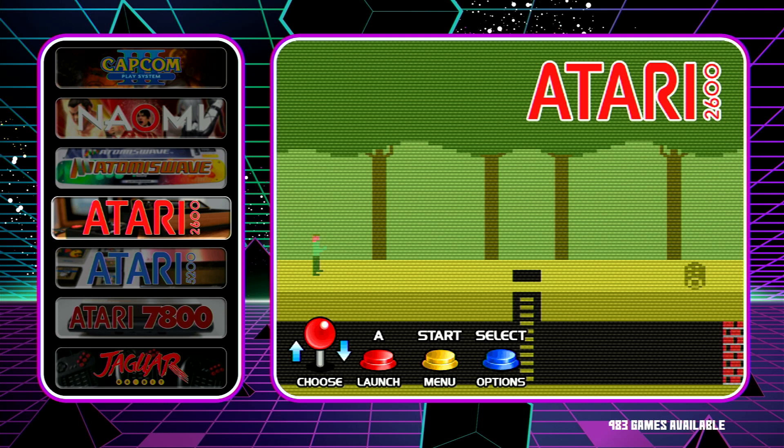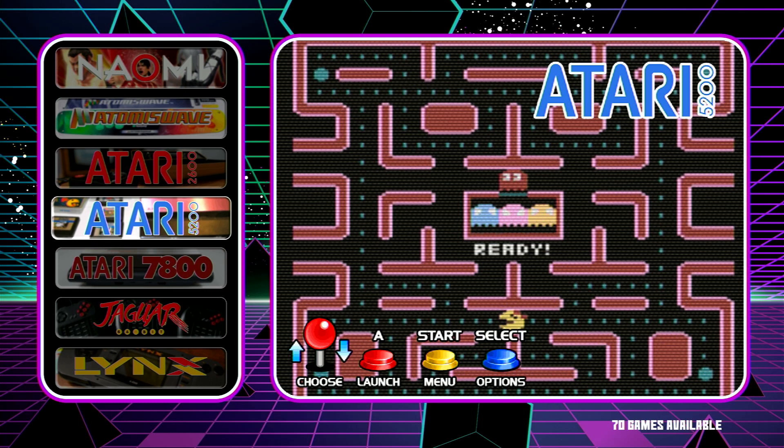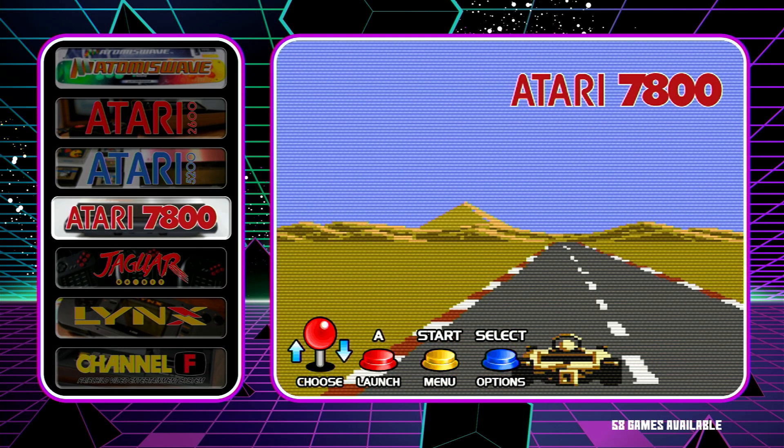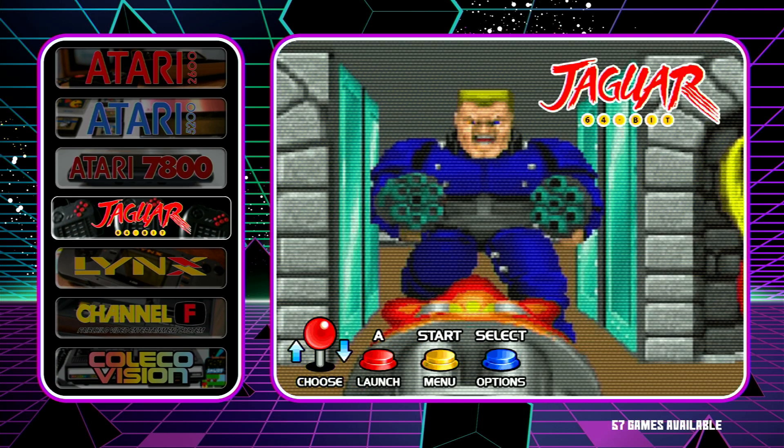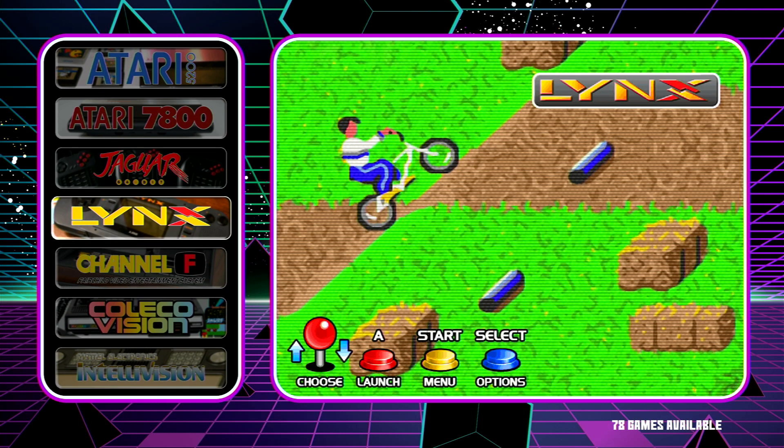Atari 2600 has 983 games. Atari 5200 has 70 games and the 7800 has 58 games. The Atari Jaguar has 57 games and the Atari Lynx has 78 games.